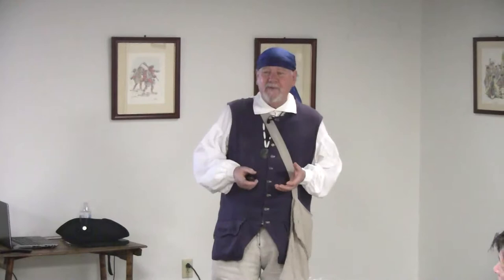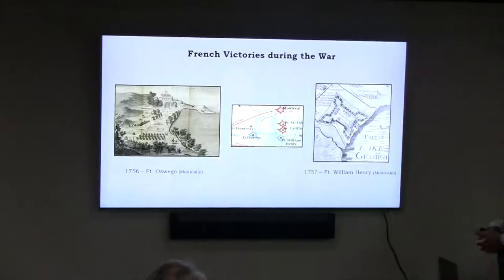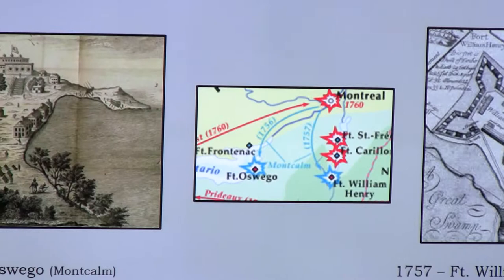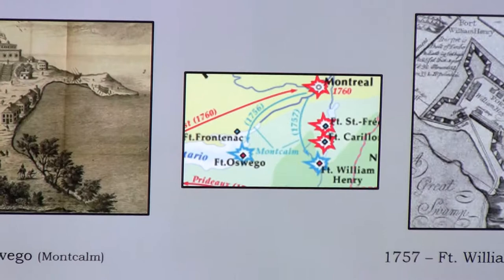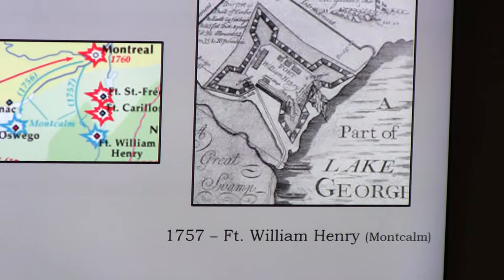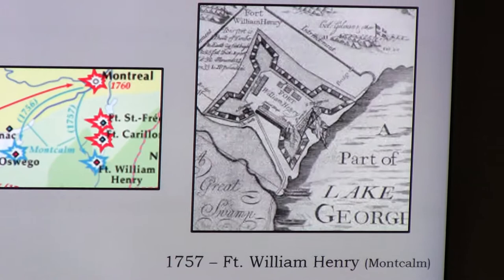The French really only won two major battles in the whole French and Indian War. The first was in 1756 at Fort Oswego on the eastern end of Lake Ontario, commanded by the Marquis de Montcalm leading the expedition from Quebec. The next year in 1757, Montcalm attacked Fort William Henry on Lake George in upper New York and captured that fort. So the French started off winning the first battles.